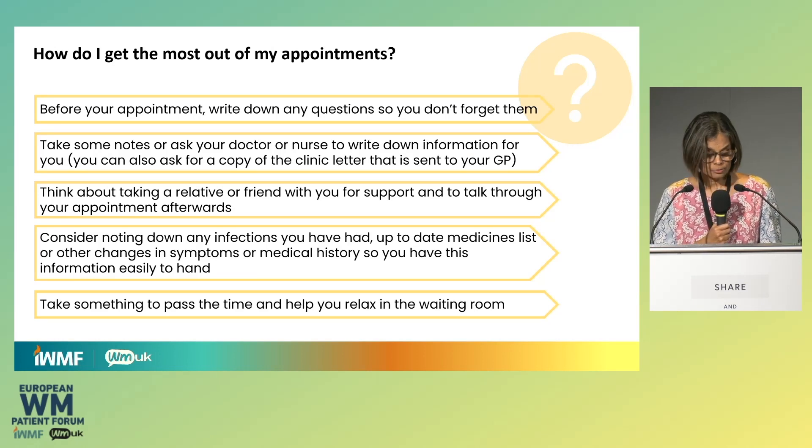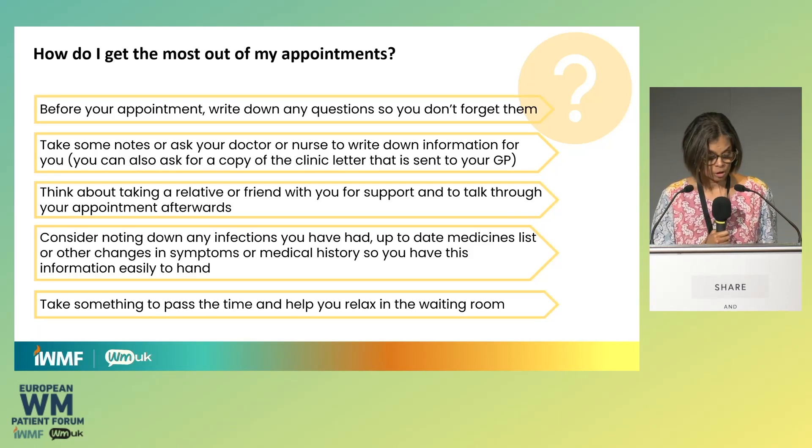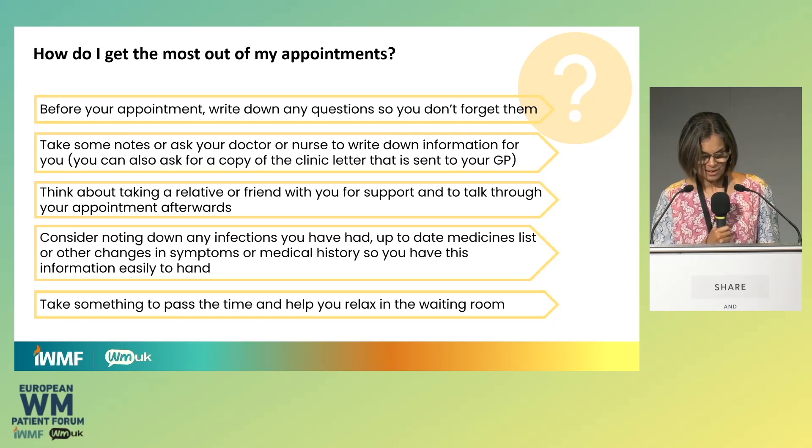How do you get the most out of your appointment? Write things down beforehand, think about what's on your mind, and try to get those questions answered in the clinic or on the phone. Taking someone with you is really helpful — two heads are better than one. Some people get a relative to dial in on speaker if they can't make it in person. It's worth noting down any significant events like infections, and having a list of your medications, especially if they've changed since your last visit — even for a non-WM-related reason. And take something to help you relax in the waiting room.